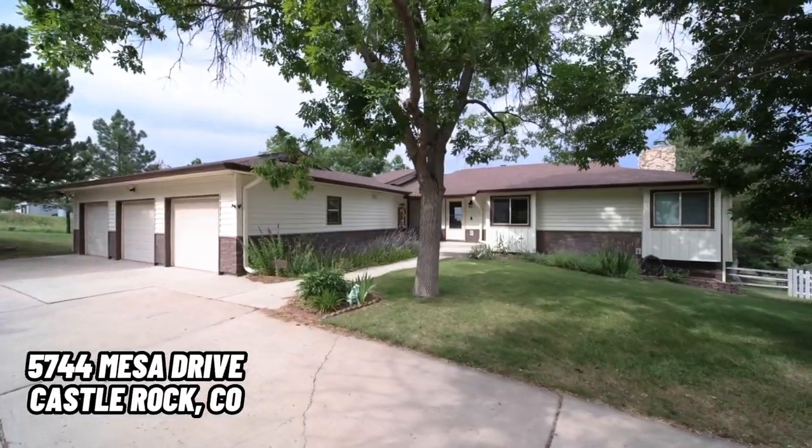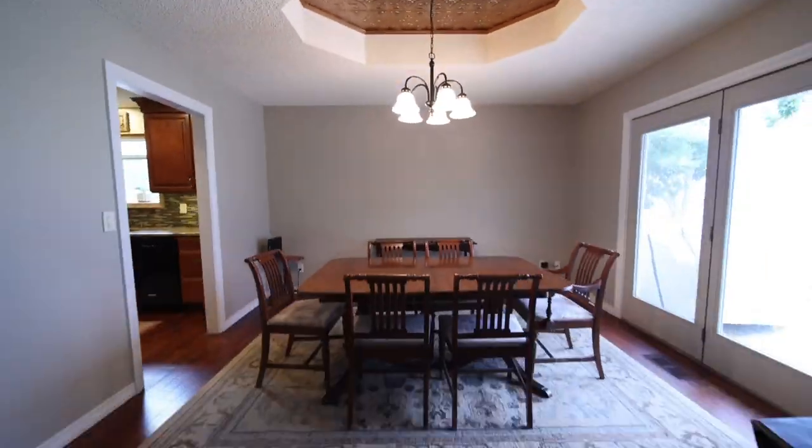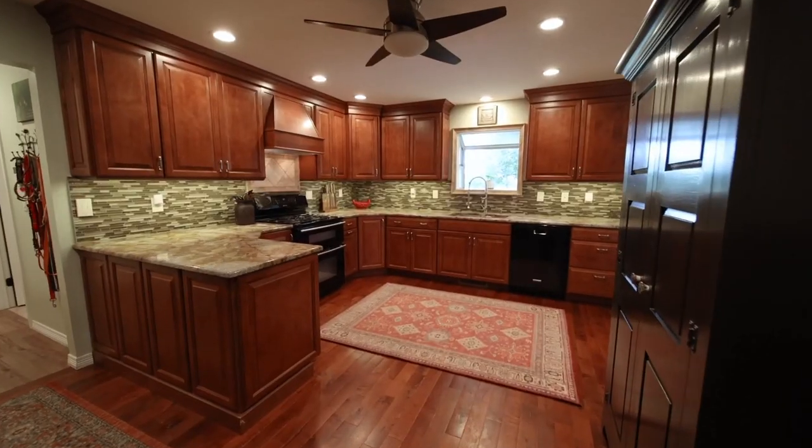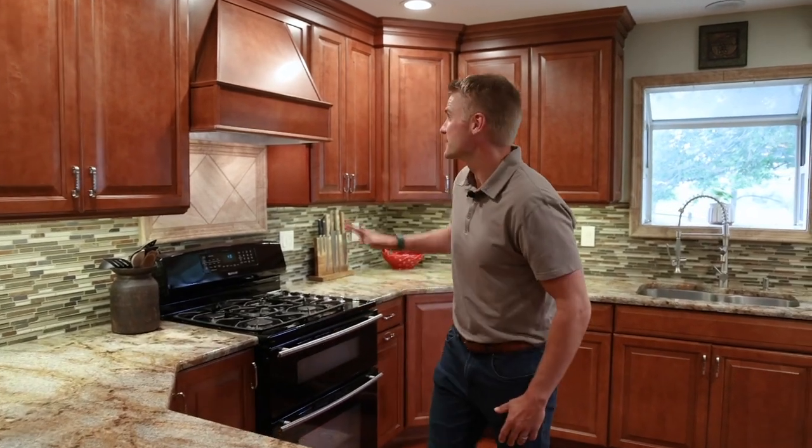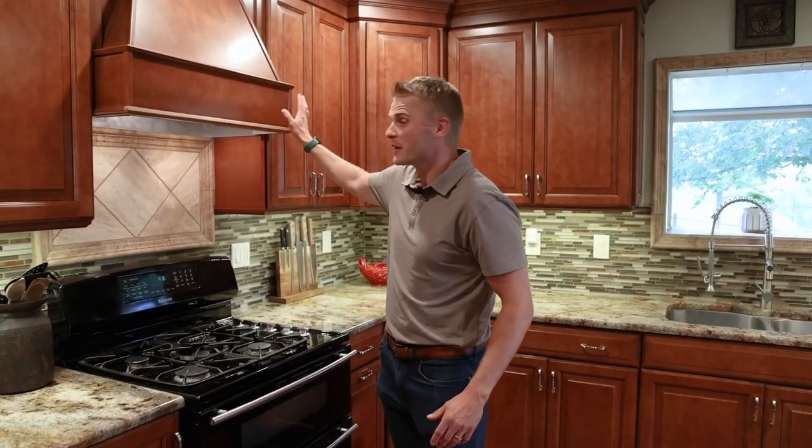Imagine having a view like this out your back deck looking into this open space, and living on a property with 2.25 acres right here in Castle Pines — just outside of Castle Pines Village — with just a voluntary HOA. This ranch-style home has 2,000 square feet above grade plus another 2,000 in the finished basement. Check out these awesome granite slab counters and beautiful custom cabinetry with a custom built-in range hood. This home is absolutely beautiful.